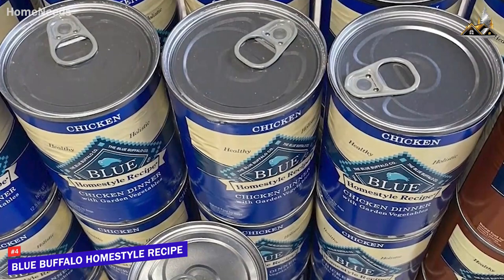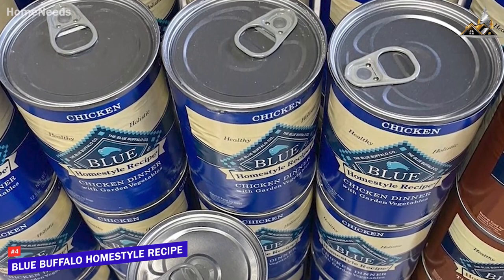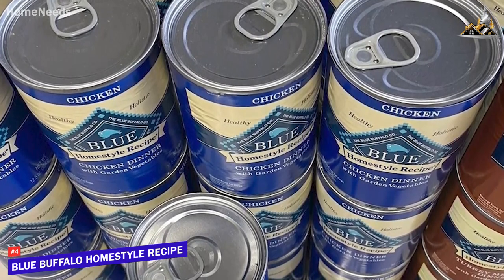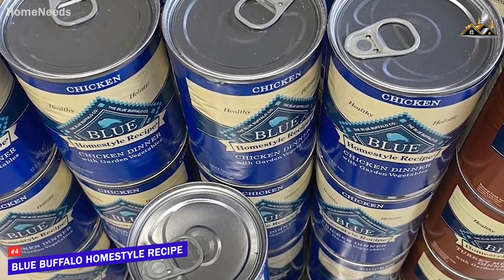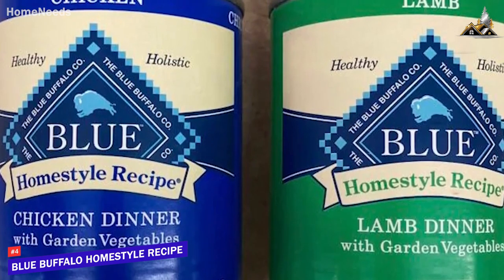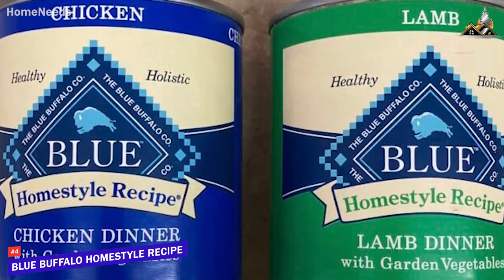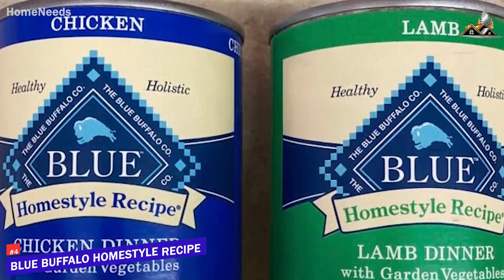The formula also contains an ample number of vitamins and minerals from natural sources to help promote a healthy lifestyle. Like most other options on this list, it's available in specific recipes depending on your dog's age, such as a puppy-oriented formula with omega-rich DHA for eye and brain development, an adult formula, and a senior formula with added glucosamine and chondroitin to help older dogs with joint health and mobility. I would recommend this if your dog prefers wet foods and you want an option that maintains your pup's health at a cost-effective price.